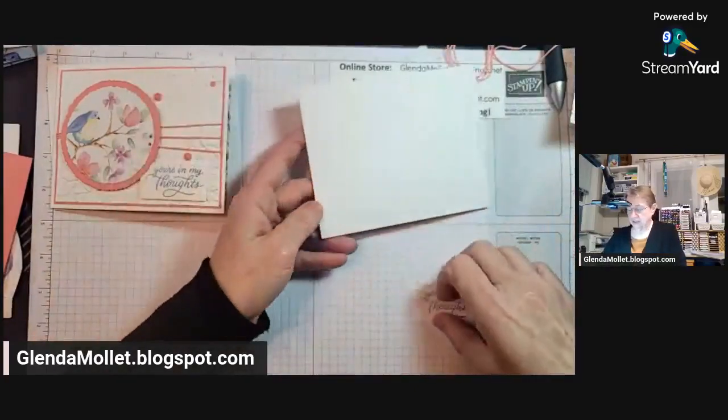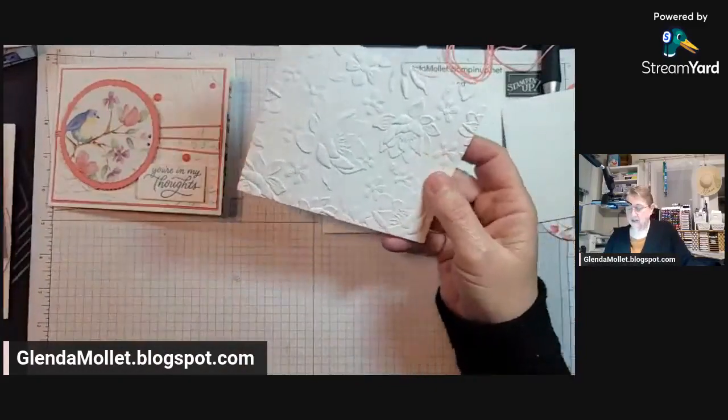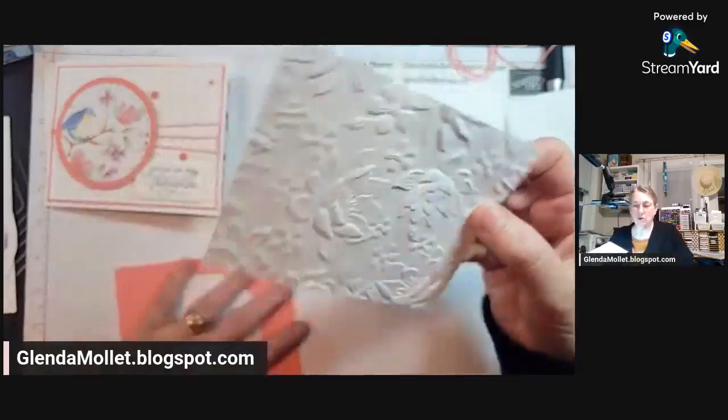Okay, step one. Let's just stop nattering and let's do this. Step one: attach my emboss. Look at that — just look at how gorgeous that is.